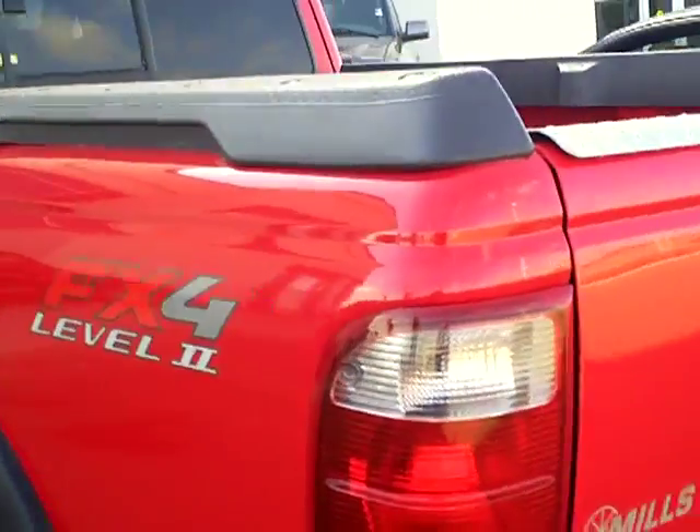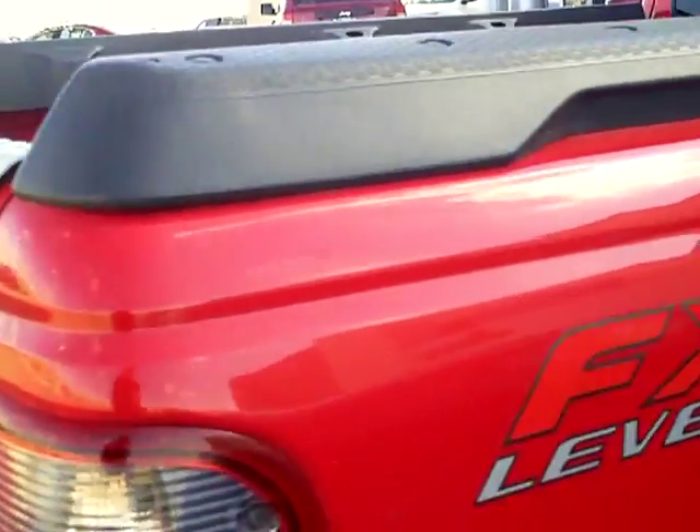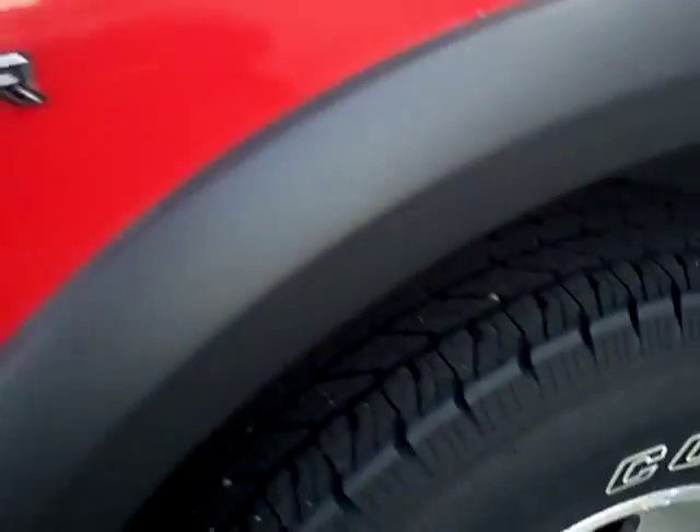This is the FX4 package, with a nice protection on top of the box. Red and black interior. These are bucket seats. The back area has flip-down seating. Tires are in great shape, and it has aluminum wheels.